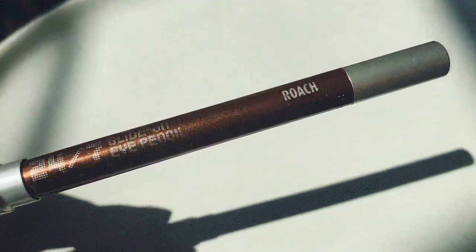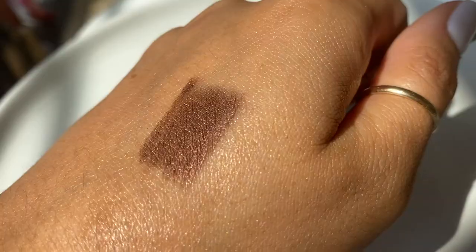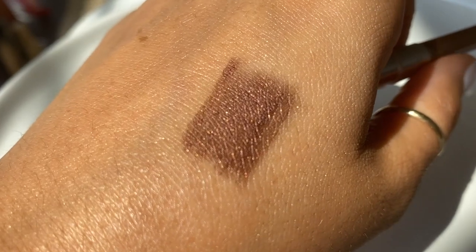The third eyeliner is from Urban Decay — I don't know how many times I've repurchased it at this point. It's Roach, which is a sparkling, warm whiskey-brown with some shimmer — you can see it reflecting off the back of my hand. It creates quite a bit of light reflection. You can blend it all over your eyelid for a gorgeous smoky eye, so it truly works as both eyeliner and eyeshadow. I love how all three of my favorites are different shades of brown.